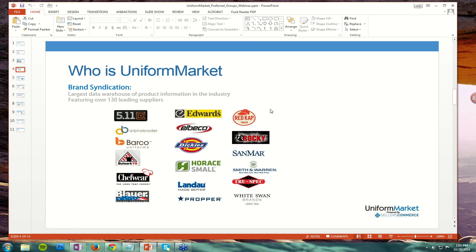The constituency or makeup of the companies that we serve at Uniform Market run all facets of the uniform industry. I will try to throw out examples throughout the webinar related to these different segments that comprise the various users of the Uniform Market platform and mirror how our industry, the uniform industry, works. Part of what Uniform Market does also is brand syndication. We have over 130 to 150 different catalogs that we keep the data as up-to-date as possible. Whenever a brand manufacturer updates their data, we push that update into your online store if you're running on the Seller's Commerce or Uniform Market platform.